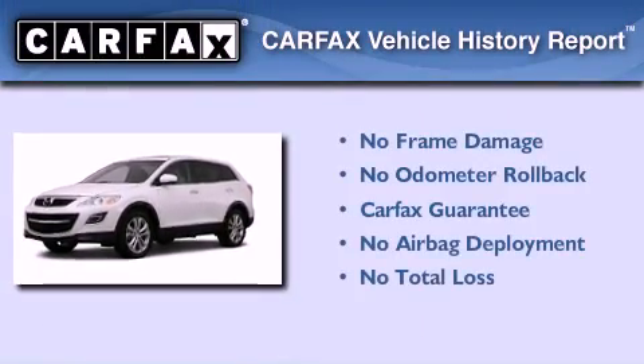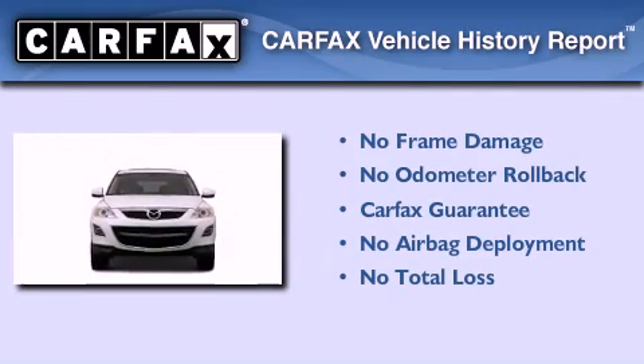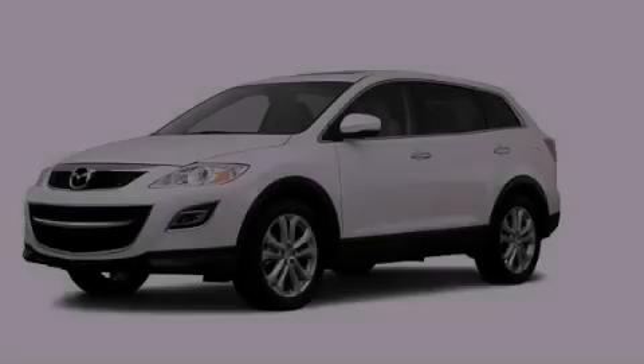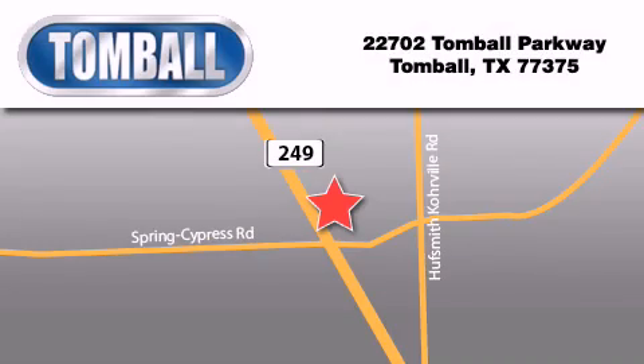Not to mention that this Mazda qualifies for the Carfax buyback guarantee. We invite you to contact us today to learn more about this vehicle. Tomball Ford is located at 22702 Tomball Parkway in Tomball.